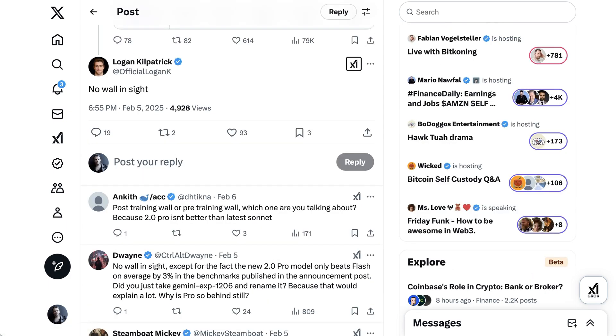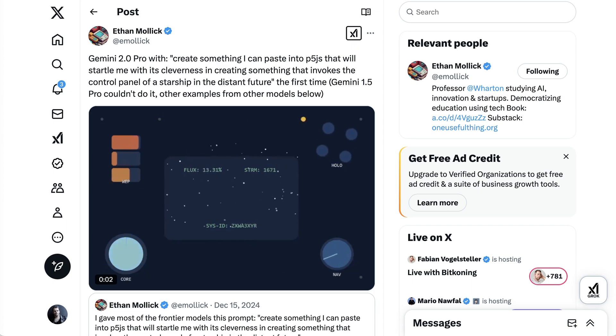It's always risky to talk too much about benchmarks versus real-world use. On that front, Professor Ethan Mollick seemed reasonably impressed, writing: "I gave Gemini 2.0 the prompt to create something I can paste into P5.js that will startle me with its cleverness in creating something that invokes the control panel of a starship in the distant future. The result was pretty good — a viewport with stars whizzing past, a few well-animated dials and controls." Ethan noted that Gemini 1.5 Pro couldn't do it.